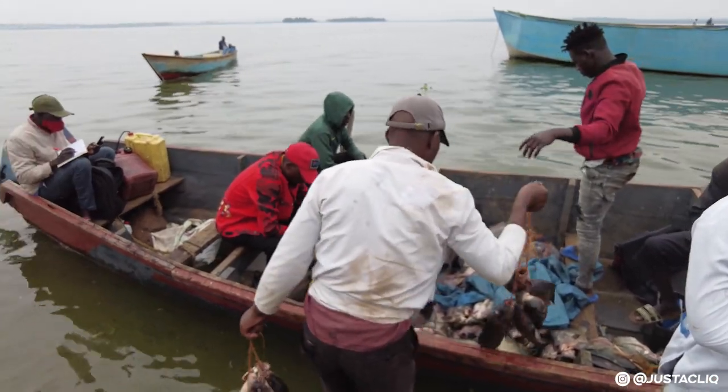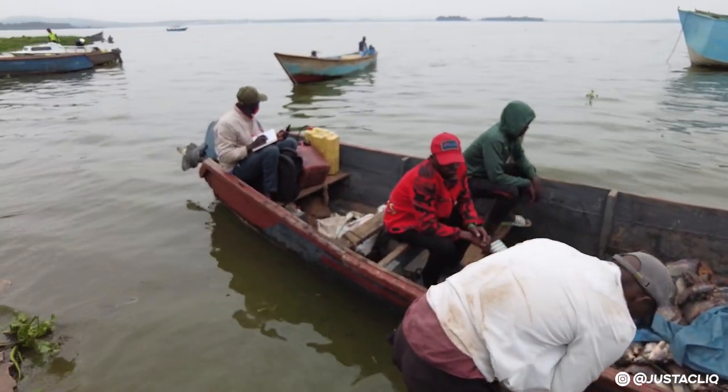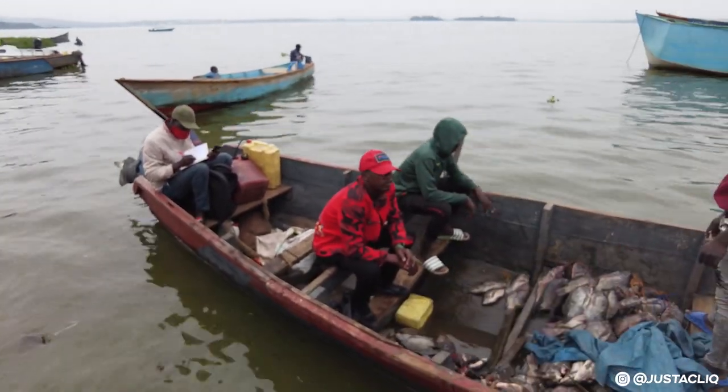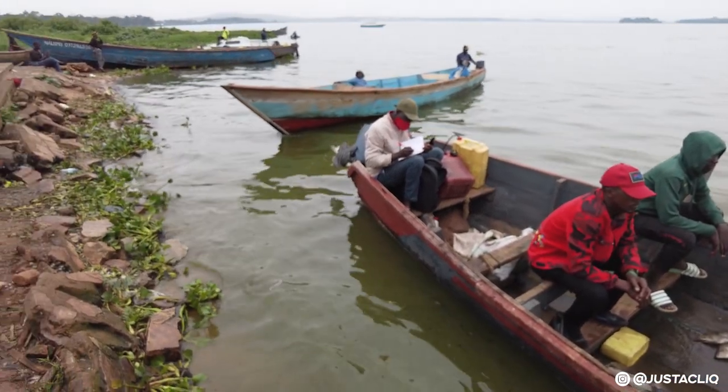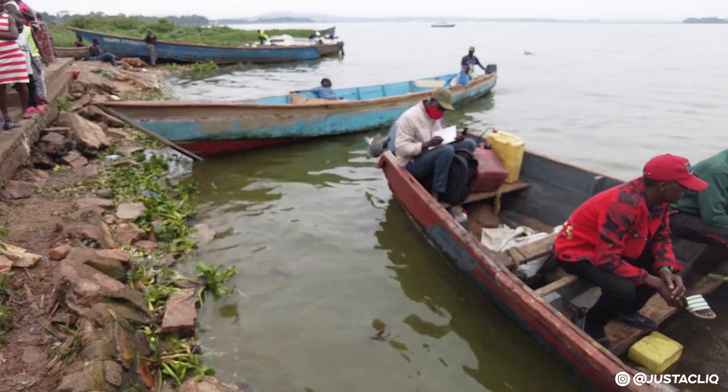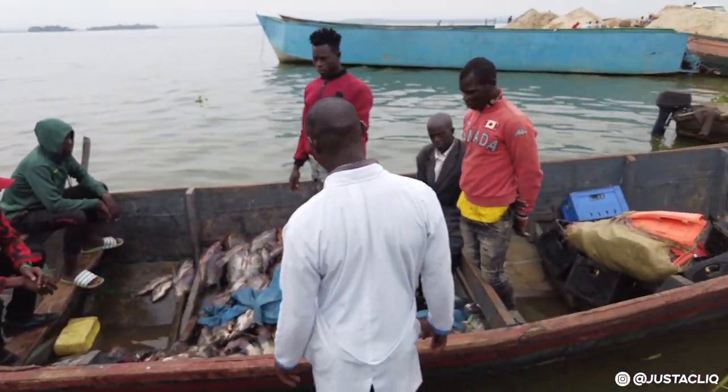This is the landing site — the water body you're seeing here is Lake Victoria. There are also some other fishermen who have just come in right now, and I think they've also come with their fish. A lot of things are going on here.